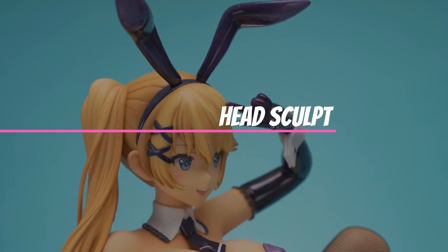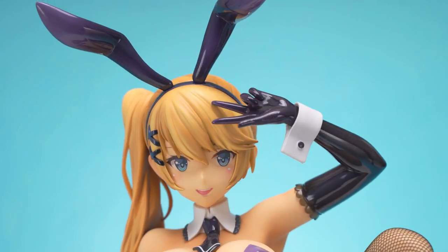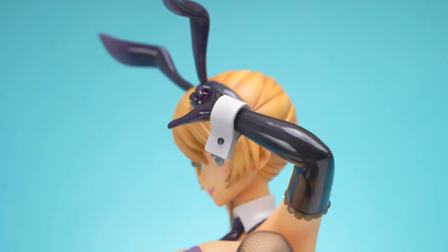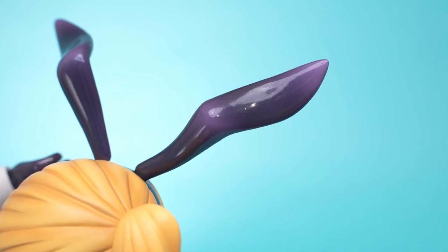Ryo's bunny ears have an interesting shape and are painted in a very nice glossy metallic purple. It might be difficult to see, but there are metallic specks in the paint. The highlight painting is great, especially at the edges of the bunny ears.